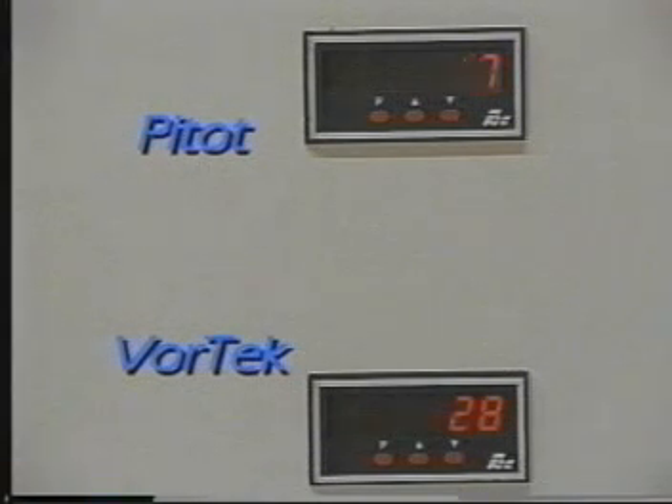With a 75% reduction in flow velocity, the vortex reading shows a corresponding 75% reduction. But the differential pressure reading is reduced by 94%. At only 12% of the maximum flow velocity, the differential pressure signal virtually disappears.